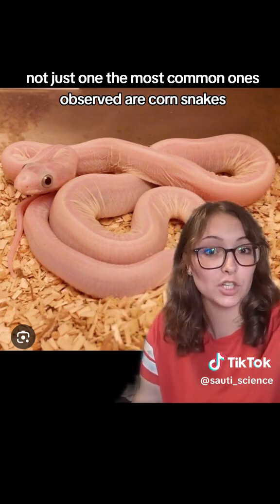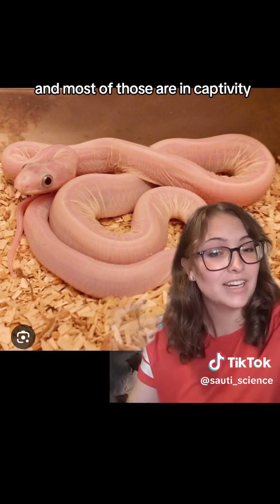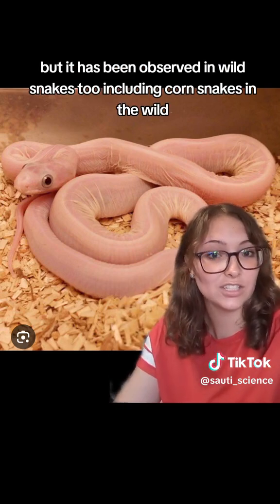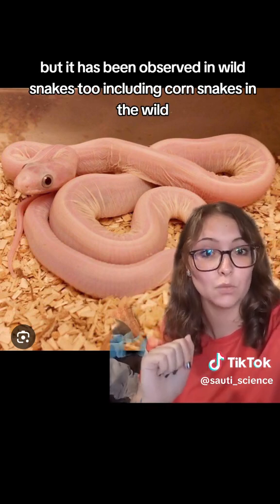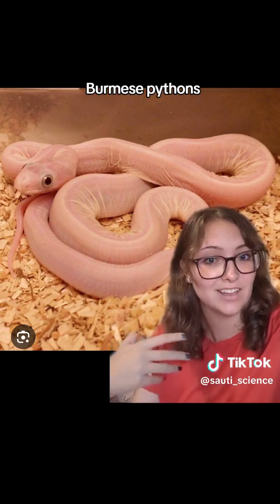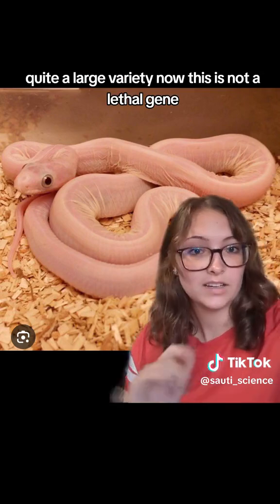The most common ones observed are corn snakes, and most of those are in captivity, but it has been observed in wild snakes too, including corn snakes in the wild, as well as garter snakes, rattlesnakes, Burmese pythons, death adders, hognose snakes — quite a large variety.